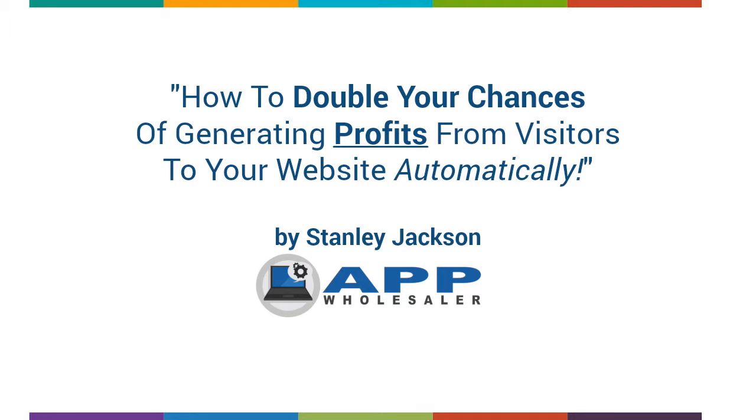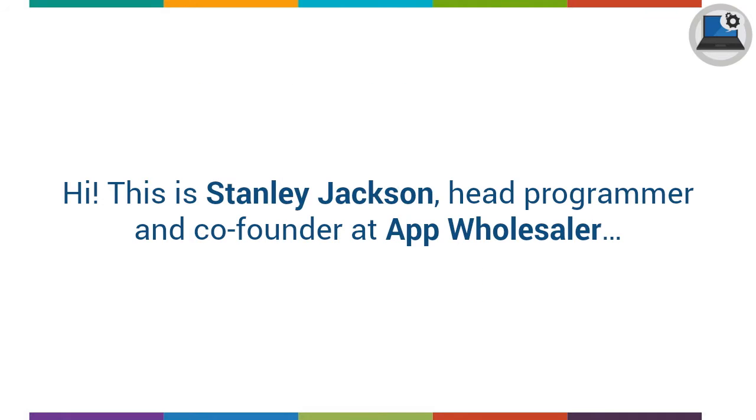How to double your chances of generating profits from visitors to your website automatically. Hi, this is Stanley Jackson, head programmer and co-founder at App Wholesaler.